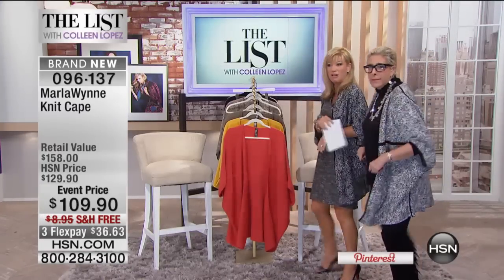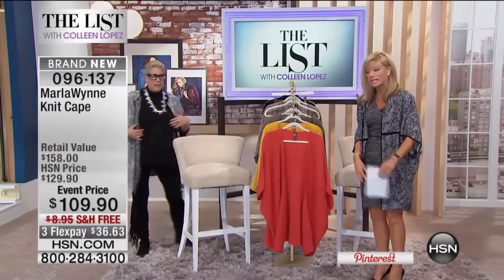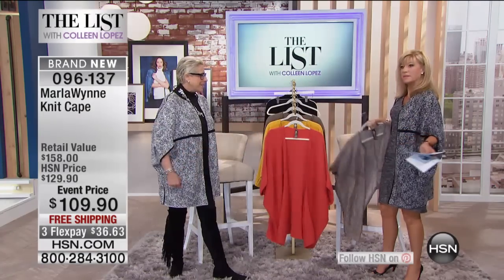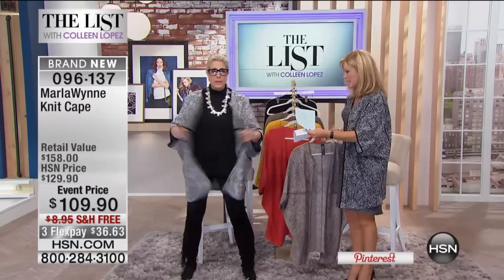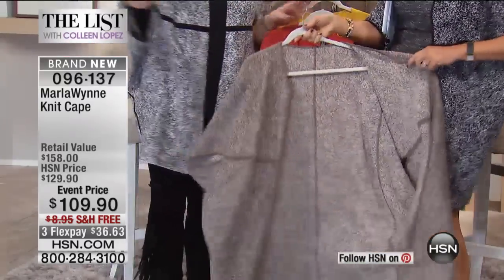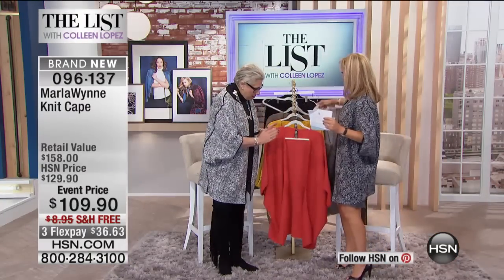Let's talk about why this is your number one knit crepe — why this always sells out year after year. This is a double knit. If you have my kimono, it's that same fantastic double knit. We love it because it's light, wonderful, easy. This is 32 inches in length, extra small all the way through 3X. With everybody ordering, there's about 300 to 400 left. This is it for the season.